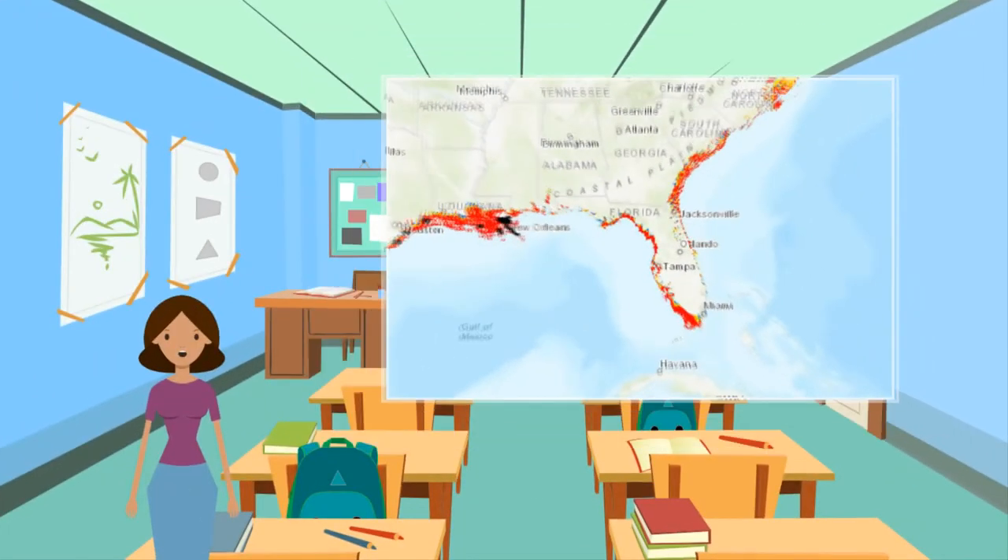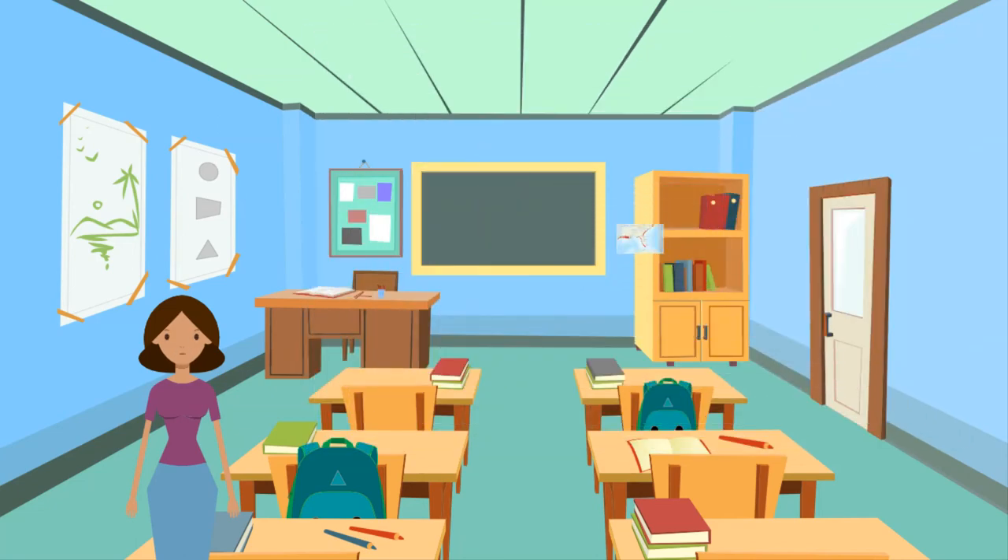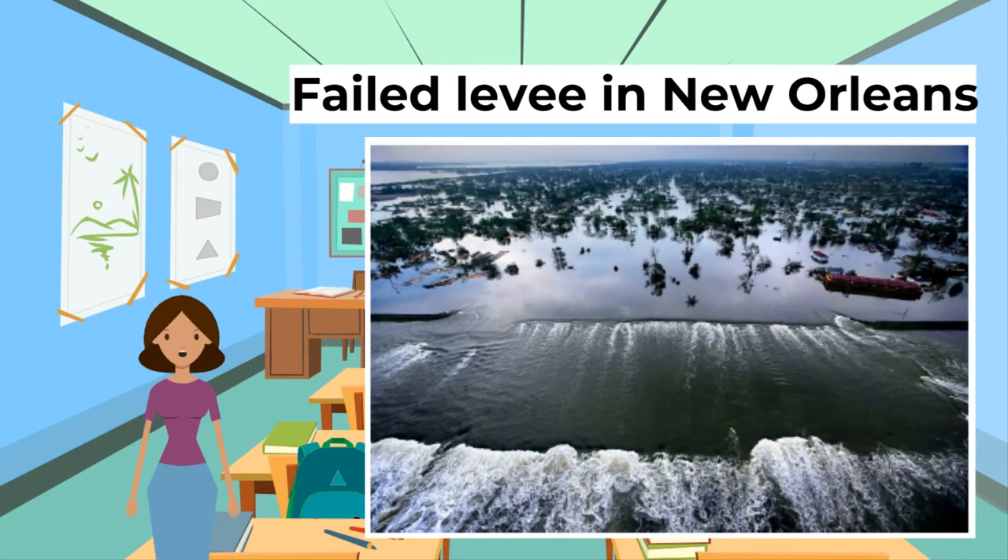The USA also manages risk through hazard mapping, which identifies areas particularly vulnerable to tropical cyclone hazards. For example, there is a map showing the risk around the Gulf of Mexico and eastern coast for a Category 4 storm strike. The National Oceanic and Atmospheric Administration (NOAA) analyzes and provides this data free to the public, increasing awareness about areas of high risk.